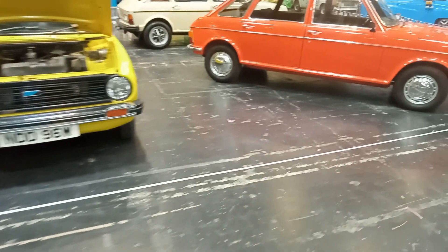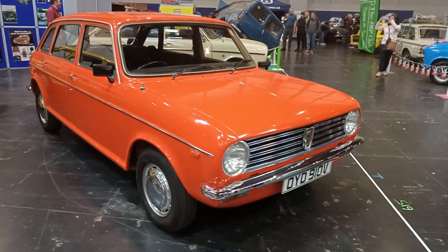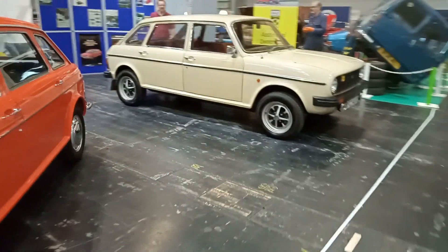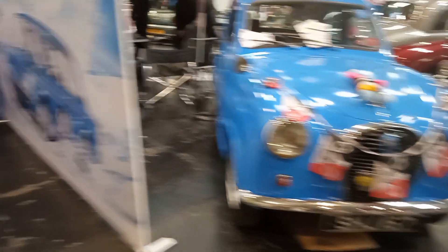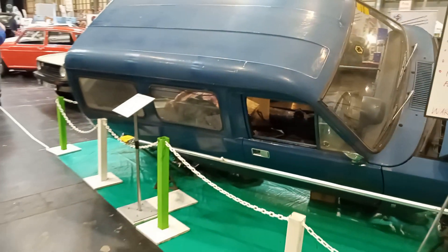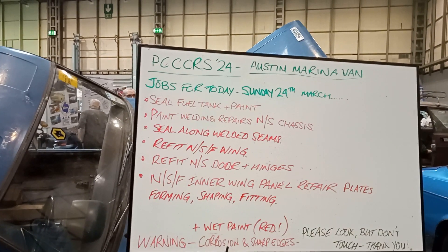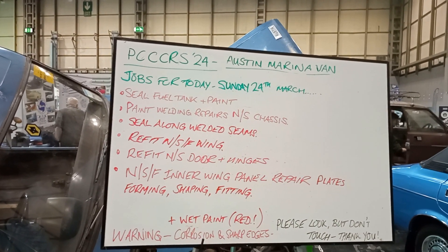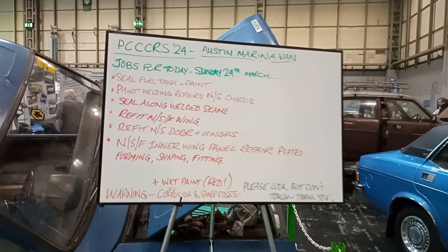What have we got down here? The Allegros, I think. There's a Maxi. So we've got the Maxi, beige something or other. And then an Imp — race-prepped Imp. Austin Marina van, which is not normally in that position I assume. So the jobs for today that they're doing: seal fuel tank and paint, welding repairs, seal along welded seams, refit nearside front wing, refit nearside door and hinges. So they do quite a bit.